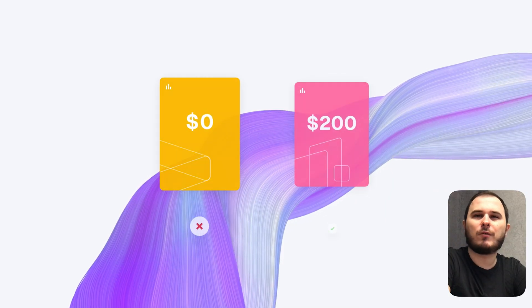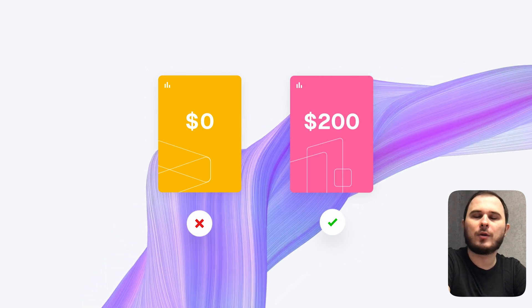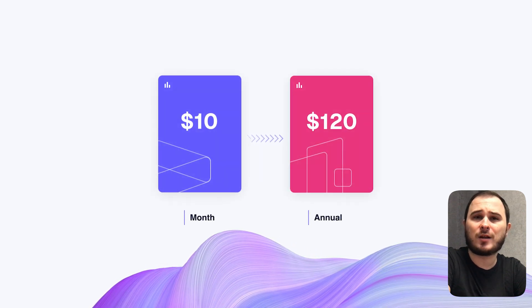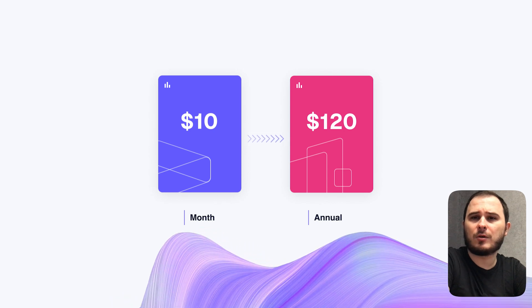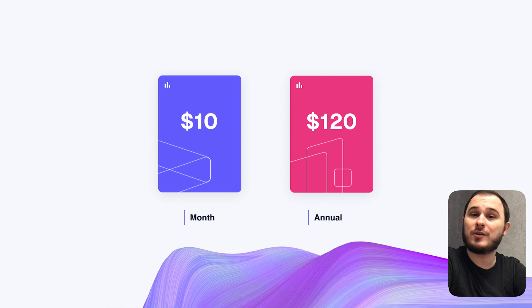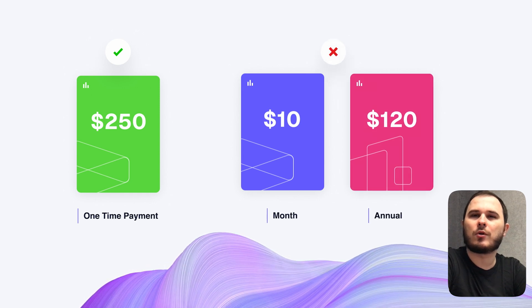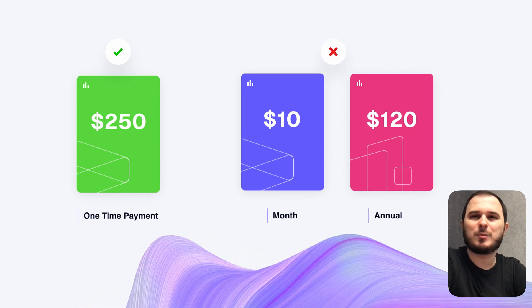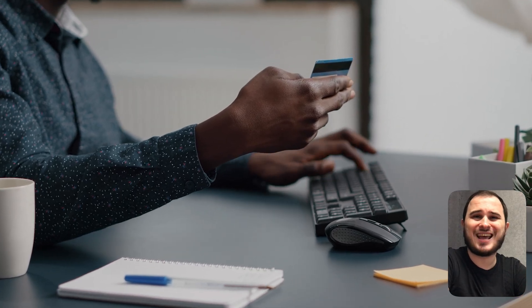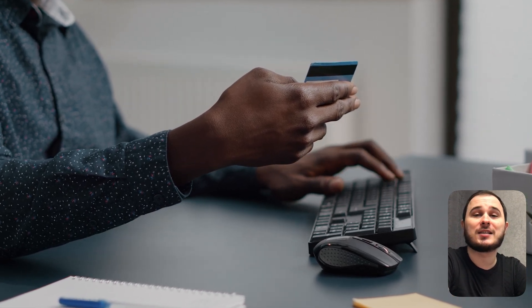Please try to avoid offering discounts or free plans. You are not a startup with millions in funding — you are a small indie hacker. Even if you are not ready to set your monthly price at $100, consider starting at $10 a month but requiring payment for the entire year upfront. Another effective approach is to implement a one-time payment model for your initial audience — this way you won't waste time developing subscription management systems.